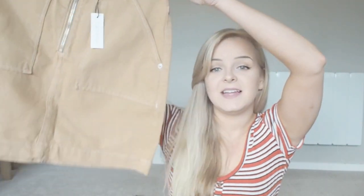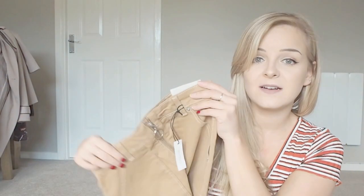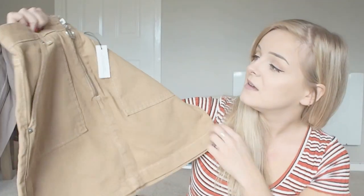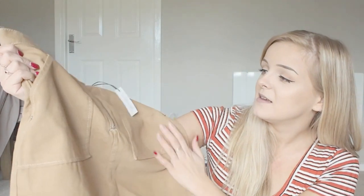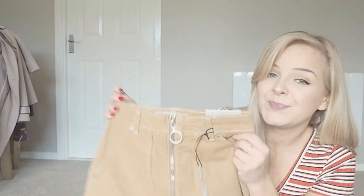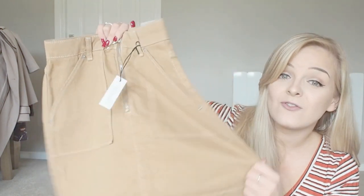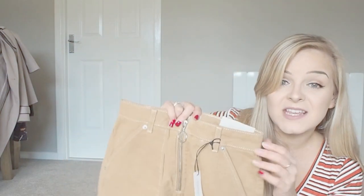My first piece is a little A-line skirt with ring pull detailing down the front in a beautiful tan color — £29. I really like it. I wasn't sure about the color at first but I love it. It's so different for me. I'll pair it with a black turtleneck and Converse for uni, or a nice top and heels for an evening out.